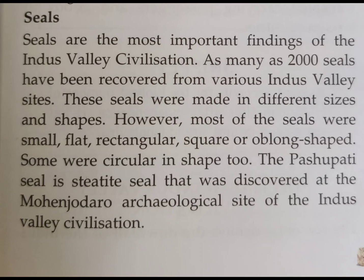Hello students. This is our chapter number 3, the River Valley Civilization — Indus Valley Civilization. In today's class we are going to study about the seals.